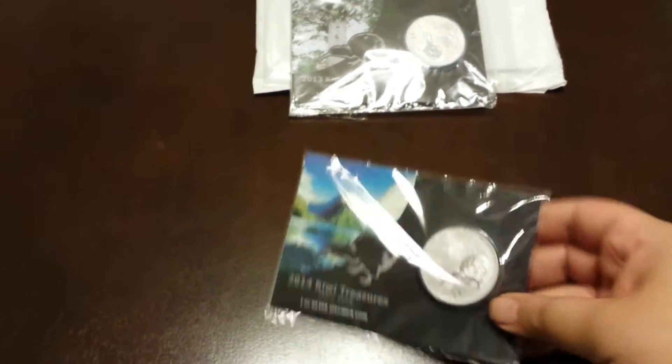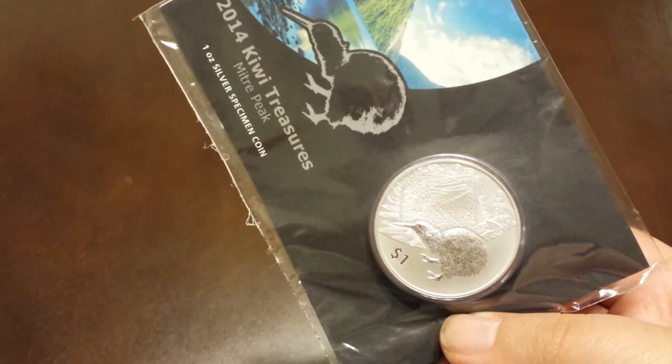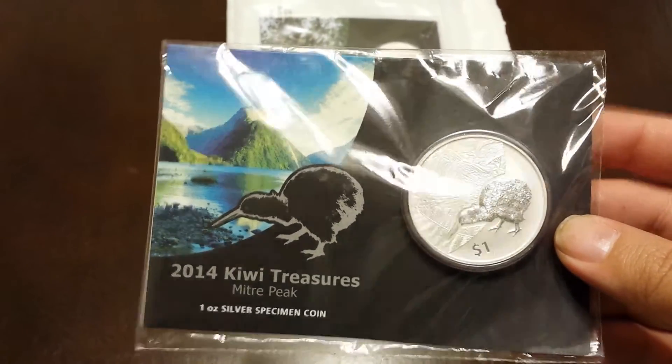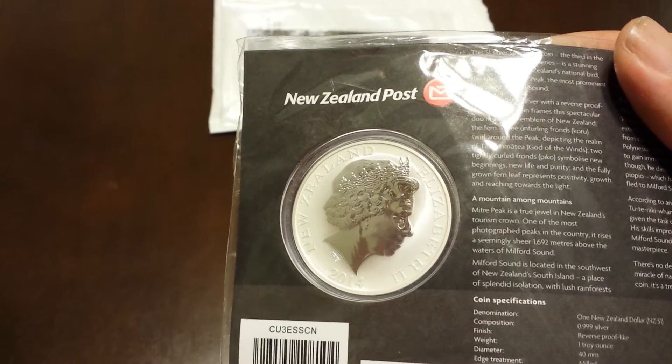And then this is the 2014 version. Here's the card, and then here's the coin. And this one has, as you can see, the mountain in the back. Again, on the back of the coin, Queen Elizabeth.